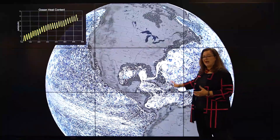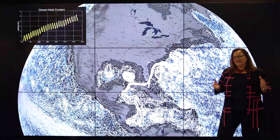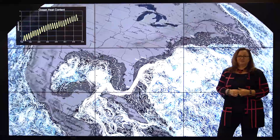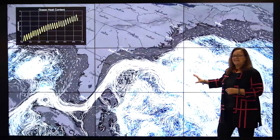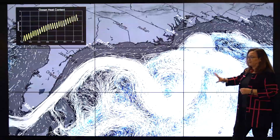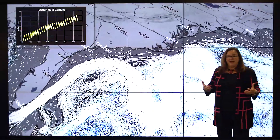So where does all that heat go? It turns out today about 94% of it gets trapped in our oceans. Water has an enormous heat capacity — it absorbs a lot of heat before its temperature goes up, as you know if you've ever put a pot of water on the stove to boil. But that heat doesn't stay put. Our oceans are incredibly dynamic, with currents and eddies that carry that energy around the world and impact coastlines and coastal communities, weather patterns and more.